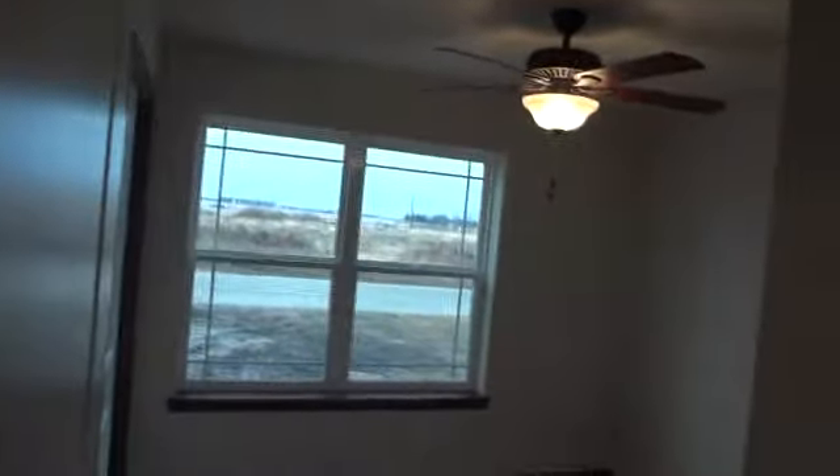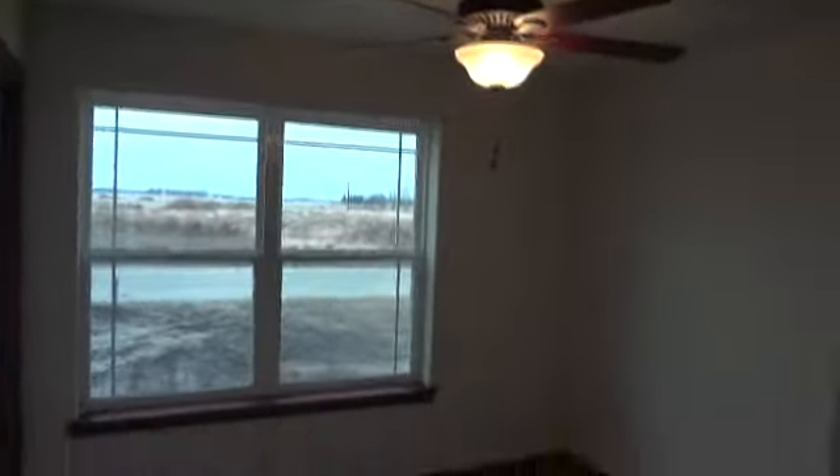Here's the second bedroom — very nice, tastefully done. Nice ceiling fans and the prairie style windows, very nice as well.